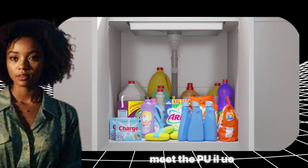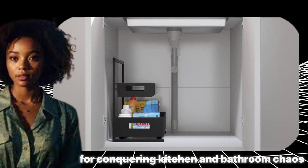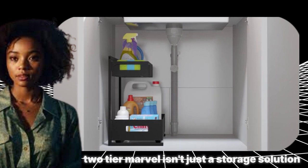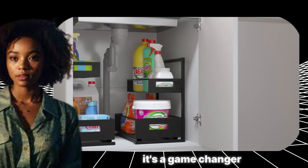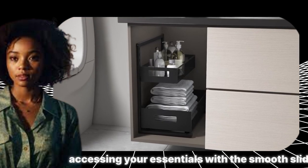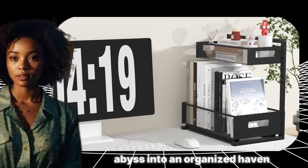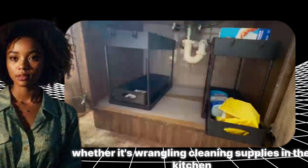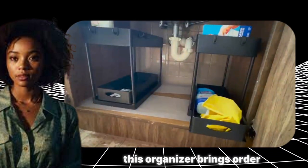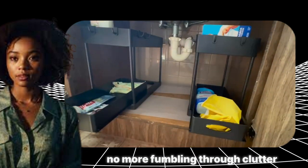Meet the PUILUO Undersliding Cabinet Basket Organizer, your secret weapon for conquering kitchen and bathroom chaos. This sleek black two-tier marvel isn't just a storage solution — it's a game-changer. Effortlessly access your essentials with a smooth slide, transforming the under-sink abyss into an organized haven. Whether it's wrangling cleaning supplies in the kitchen or corralling toiletries in the bathroom, this organizer brings order with a touch of sophistication. No more fumbling through clutter.